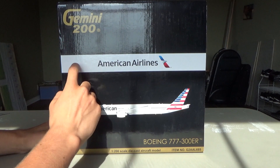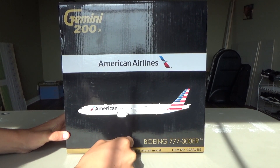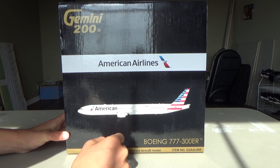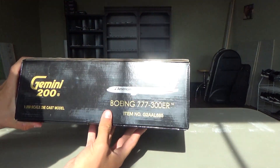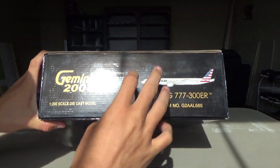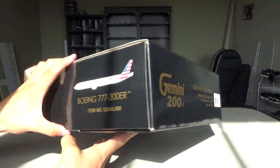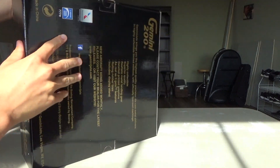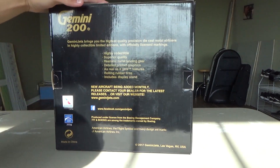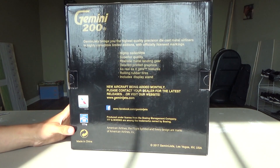We've got the Gemini 200 logo, we've got the American Airlines titles, we've got the 777-300ER across here — Boeing 777-300ER. Item number is G2AL685. What a deal I got on this. The side of the box is pretty gosh darn tall as well. This thing is huge, very heavy — at least probably four or five pounds, maybe more. Here's the back — it was a 2017 release. I thought it was earlier than that, but I'm expecting a really good model for 2017.